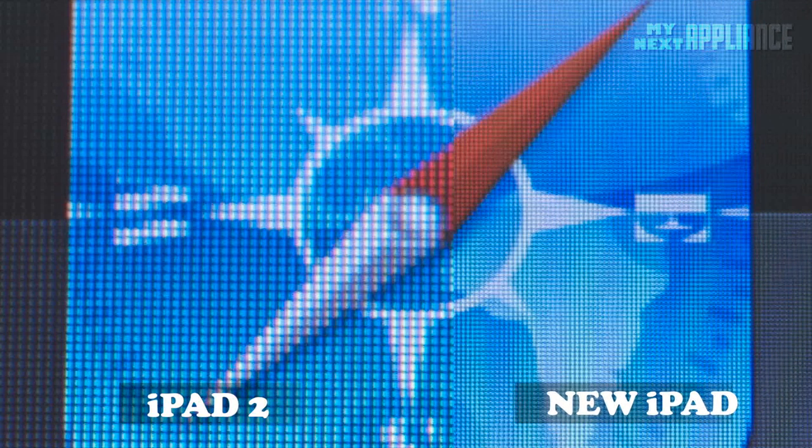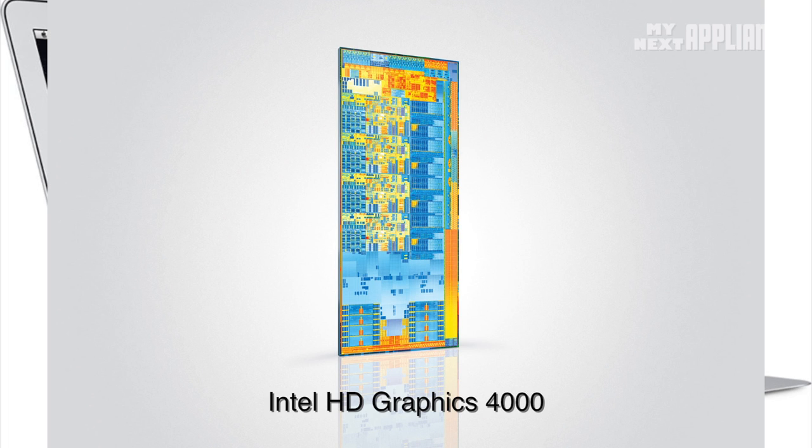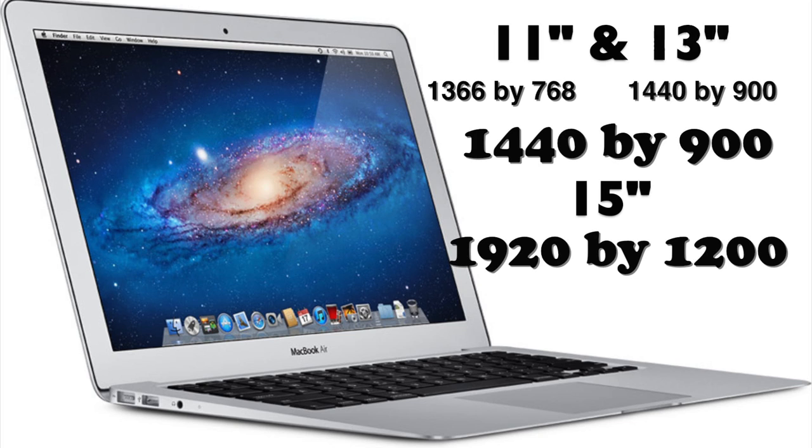For Apple, everything is falling into place for this to be the year of the display. There needs to be a resolution bump. The new integrated Intel HD 4000 GPU can handle resolutions up to 2560 by 1600 and support three displays. The smallest MacBook Air should support 1440 by 900, and hopefully the 15-inch will be full high definition at 1920 by 1200.